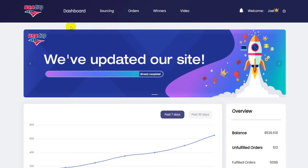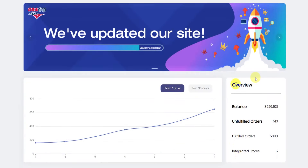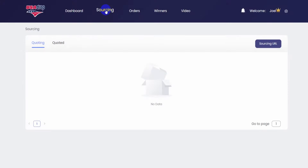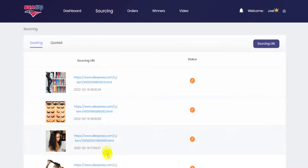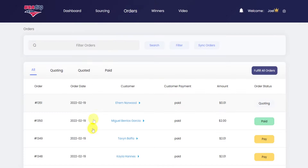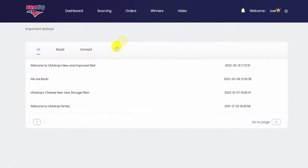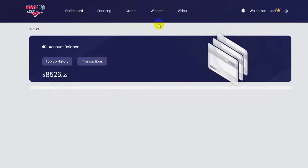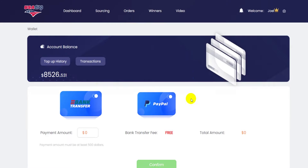So what about other functions? Let's look at Dashboard — it shows your overall data of your stores. Sourcing: import AliExpress product links to your stores and get quotations. Orders: order fulfillment function. Click the small bell to get the newest notification. Click setup to find your product list. Check your wallet balance and all other functions.